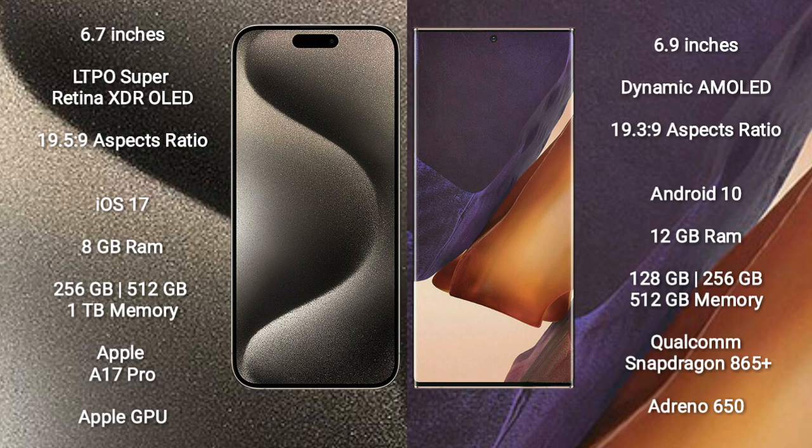Samsung Galaxy Note 20 Ultra comes with 12GB RAM and 128GB, 256GB, or 512GB internal storage, powered by the Qualcomm Snapdragon 865 Plus processor and Adreno 650 GPU.